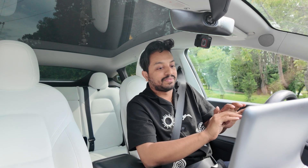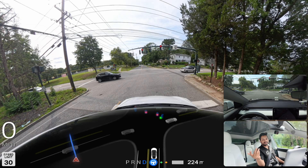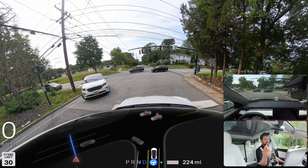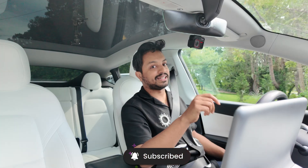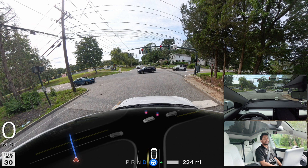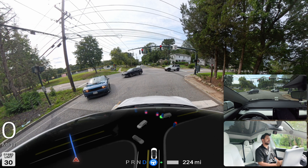So Grok can definitely tell a joke to get people to subscribe. If you haven't hit that subscribe button, now's the time! We're going to make a right turn up here — we're about six minutes from our destination. We'll see how FSD handles the rest of this drive.